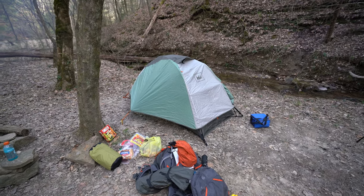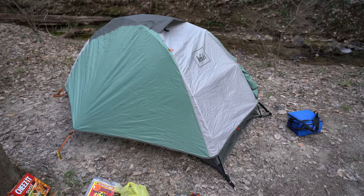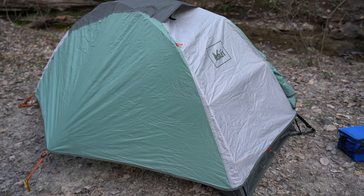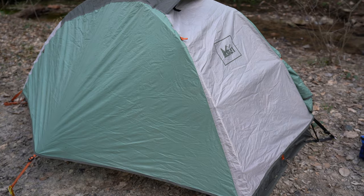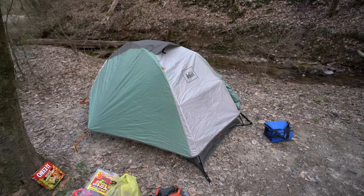Hey y'all, Rick Skye here and I wanted to do a follow-up review for the REI Passage 1 tent. You can see it there — I've got the Rainfly on. This has been an awesome one-person tent. I'm 6'2 and I'm kind of a big dude, and it serves me well.